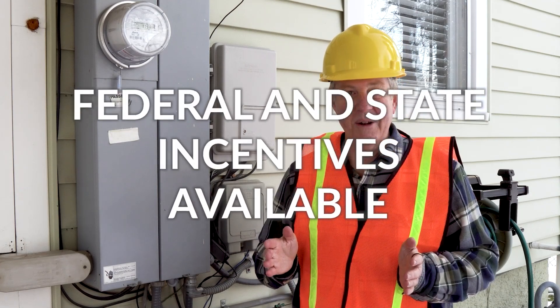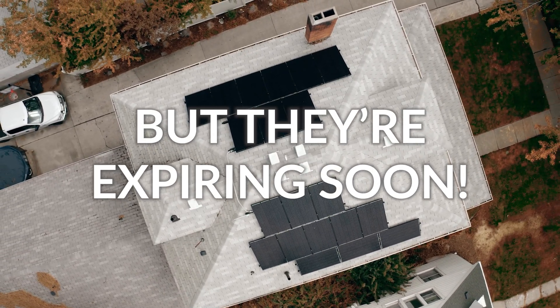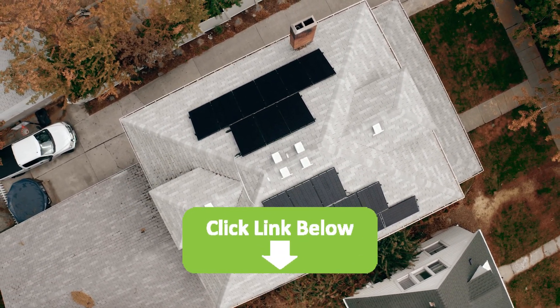There are federal and state incentives available to you to get paid to go solar, but they are expiring soon, so click the link in this video and it'll take you to a new window.